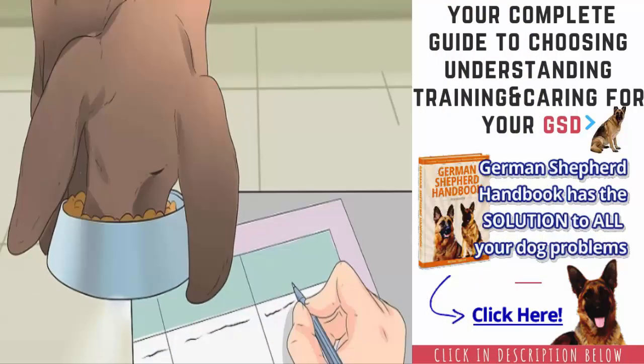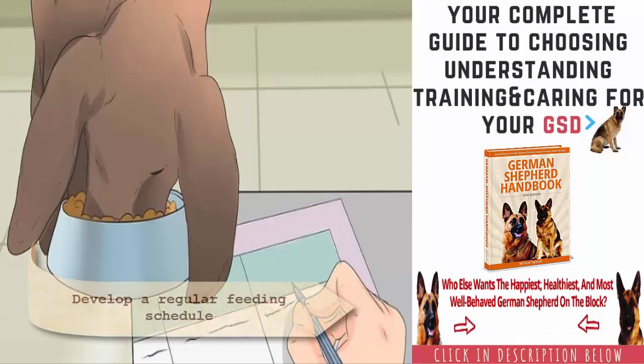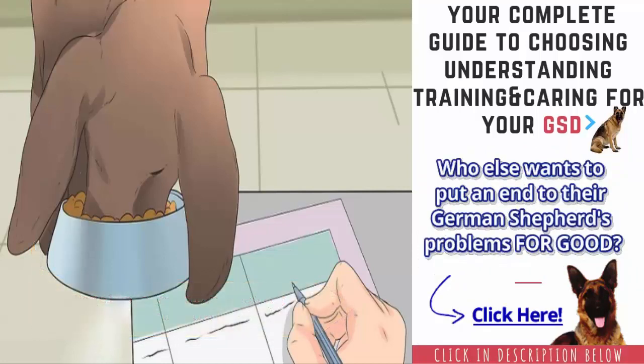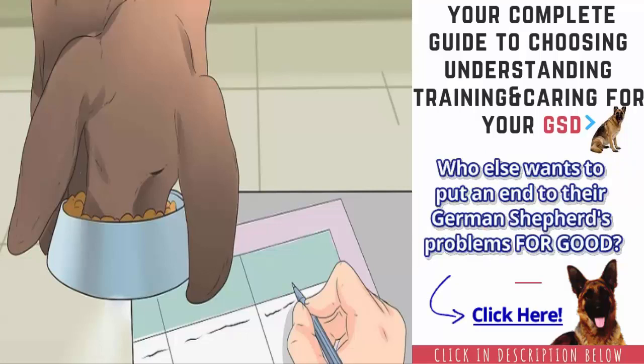Develop a regular feeding schedule. Some people choose to free feed their dogs, which can result in the dog becoming overweight or obese. Therefore, it is better to maintain a regular feeding schedule for your GSP and to measure his food portions. To determine how much to feed your dog, consider his weight and activity level, and check your dog's food package for a basic guideline. If you are still not sure, check with your dog's veterinarian.